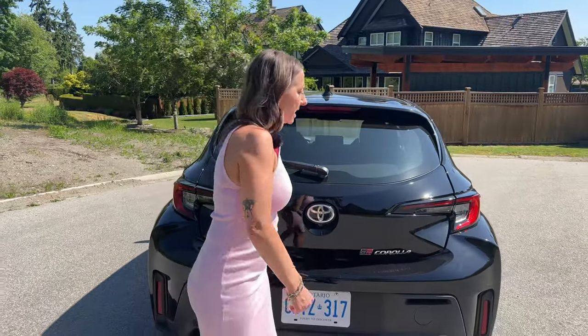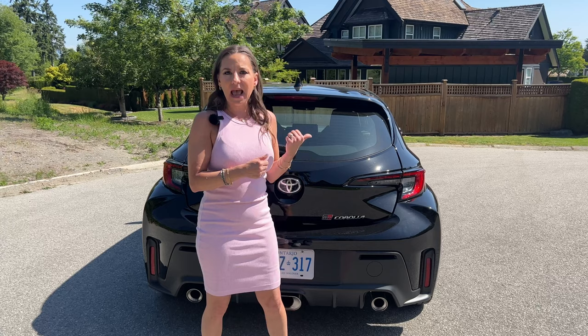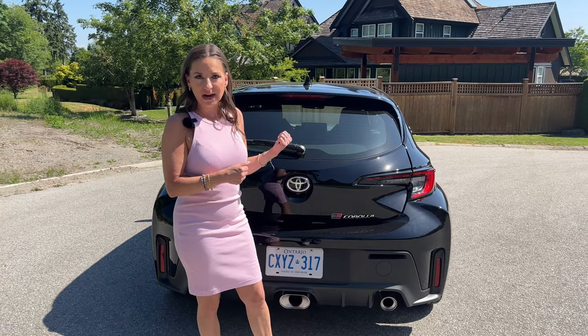The top trim is the Morizo, which is race-focused and drops the back seats — it's a two-seater. But at the base Core trim, this is everything you'd want in a GR Corolla. Nothing really exciting back here in the cargo area, but it's functional.